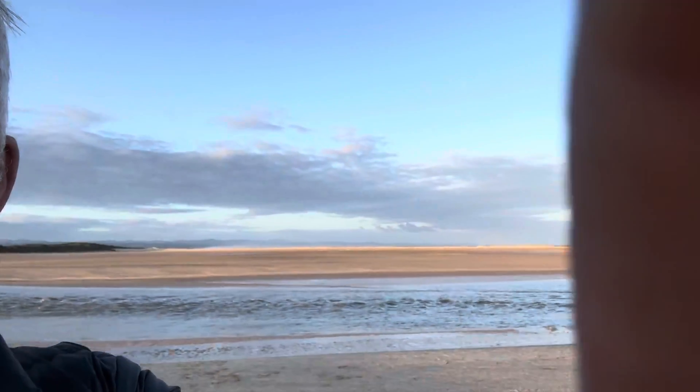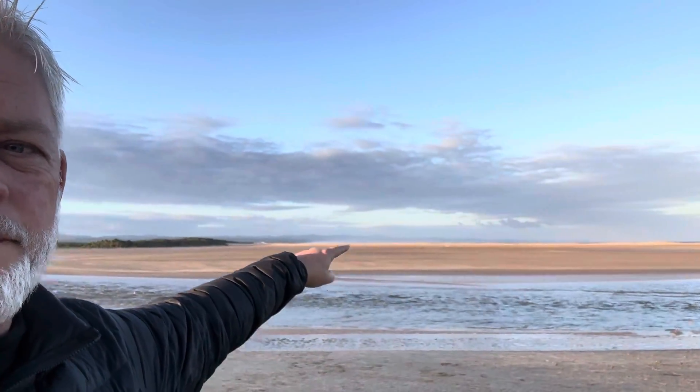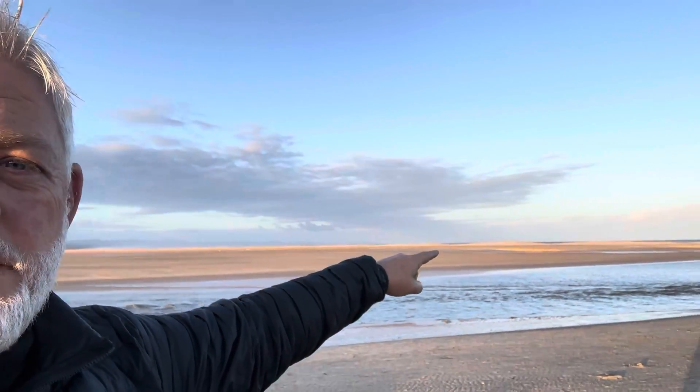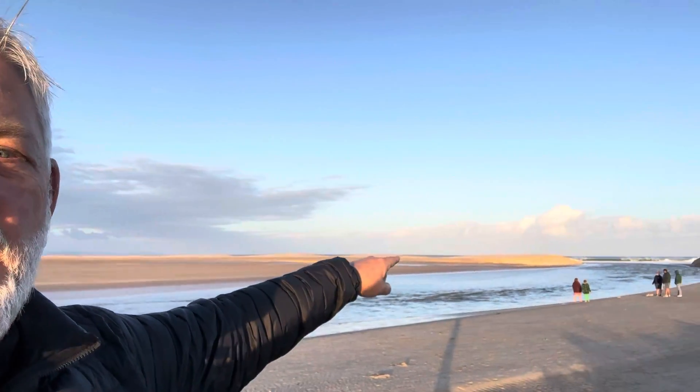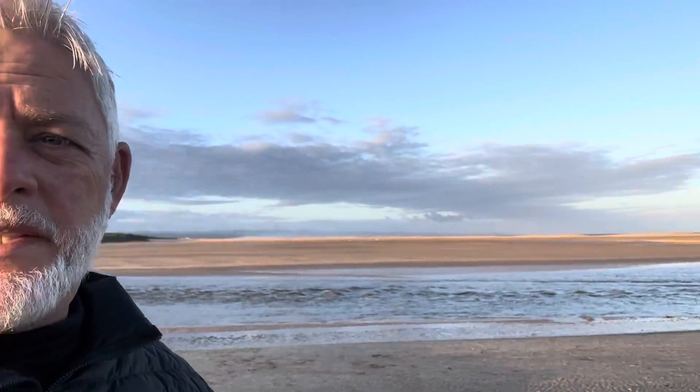It actually looks like it's emptying the whole lagoon here — it won't empty it, but it's a lot of water going out. Look up there on the dunes where the water level was, almost all the way to the sea. There's still water lying there, and that broke through this morning. It's a lot of water lying there — really an amazing sight.